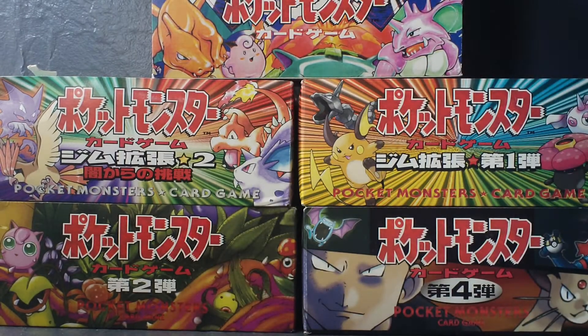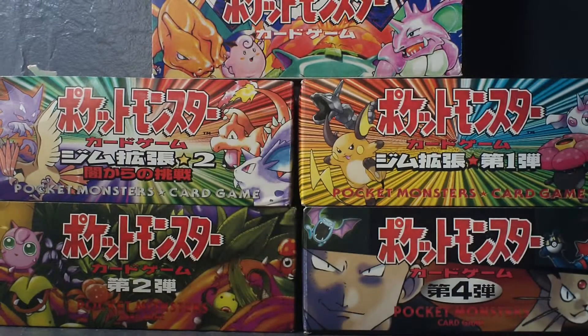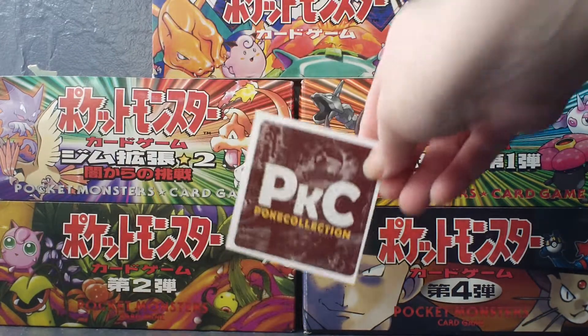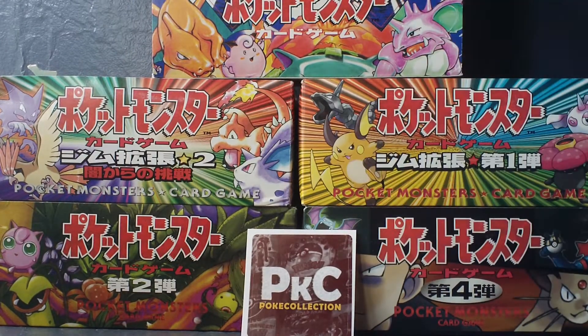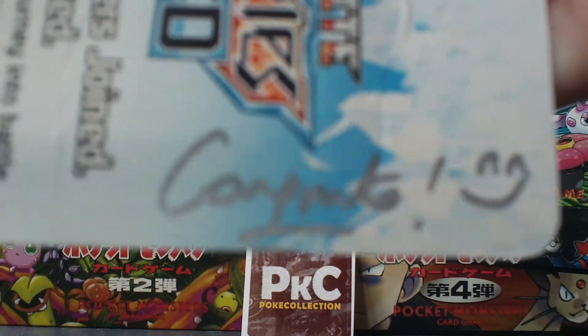So it came in the mail today, and he's got this really cool PKC sticker on the back. He just taped it on so I can actually keep it. And on the back here in silver, he wrote congrats with a smiley face.